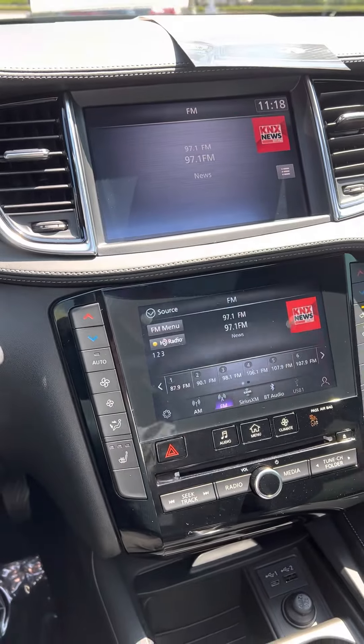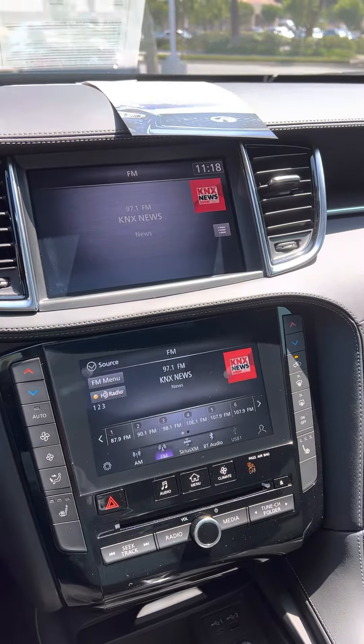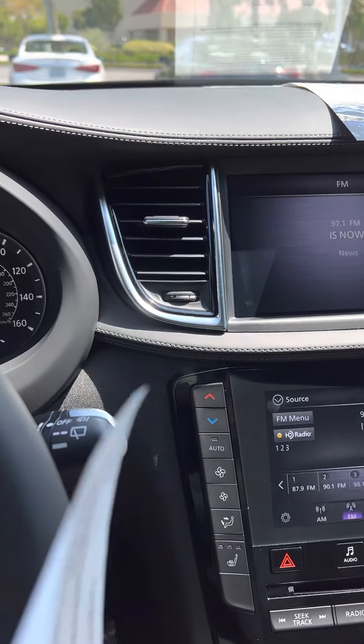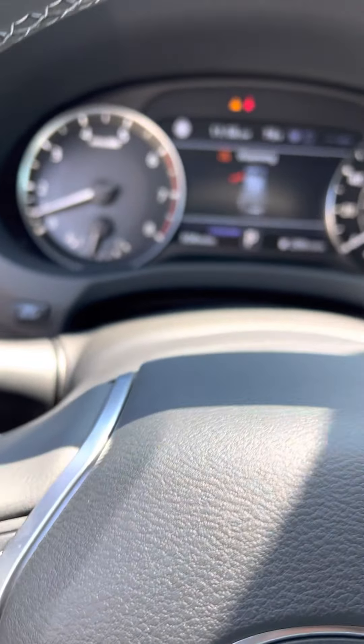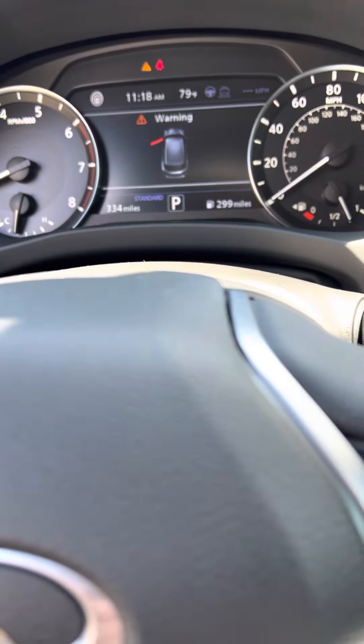It's got paddle shifters. Just see the list for all the specs on the car. Once again, 714-425-0396. This car just became available this week. It's got an SOS feature, and the 2022s also have the in-touch services. Ron, Infiniti Mission Viejo, 714-425-0396. Look at the price on this car — you'll see why it's such a good deal.